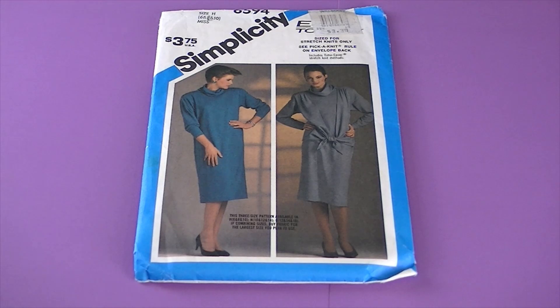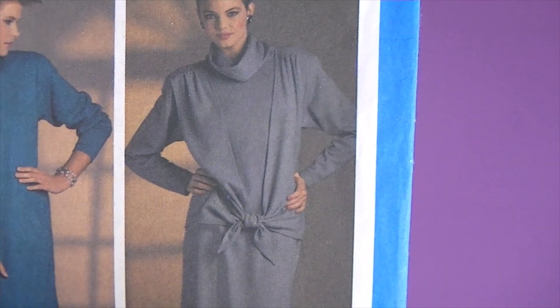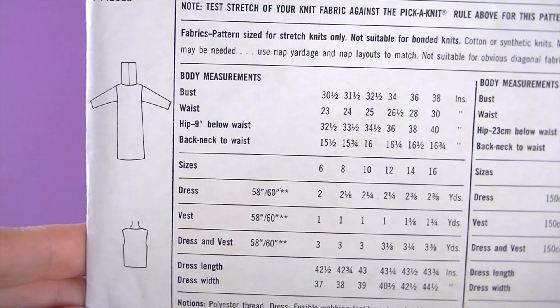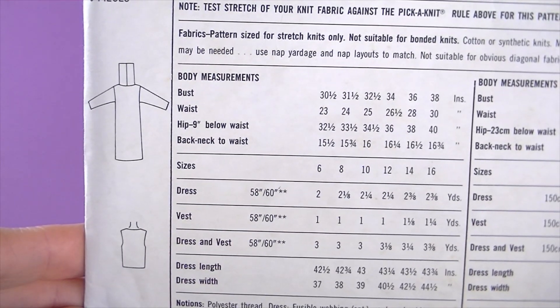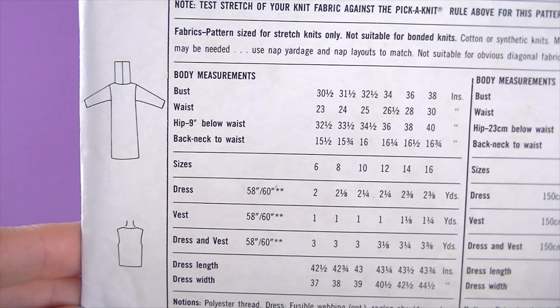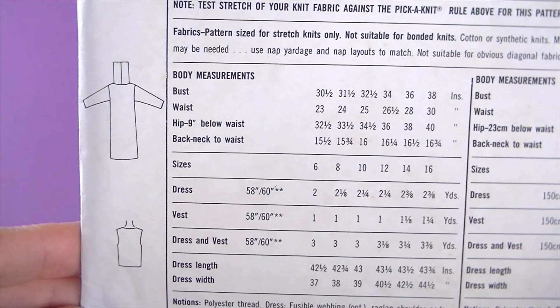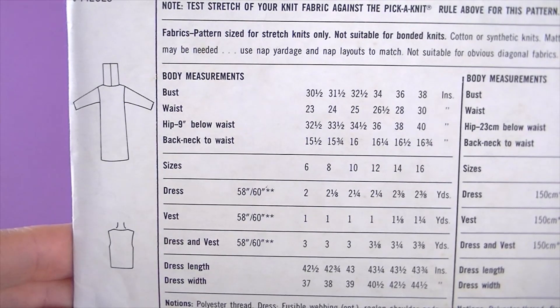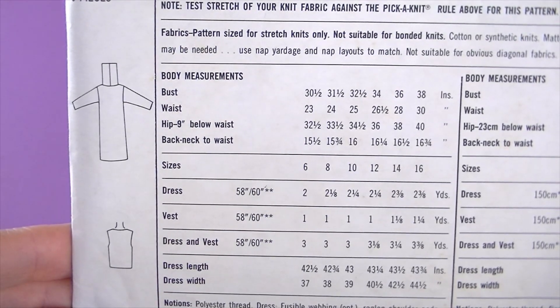This one's from 1984, it's Simplicity 6594. I really love this detail here — how it comes around and ties. There are the line drawings — easy-to-sew pullover dress and vest. The below-knee length loose-fitting dress has a cowl collar, extended shoulders, and long sleeves tapered at the wrist. The vest with front gathered to forward shoulder seams has dropped armholes and extensions tied in front.